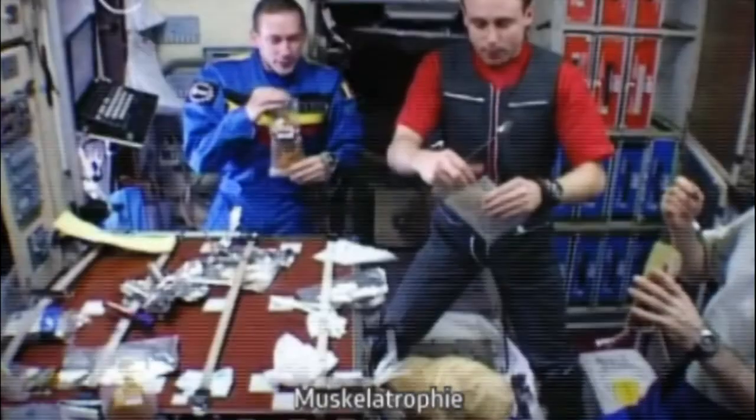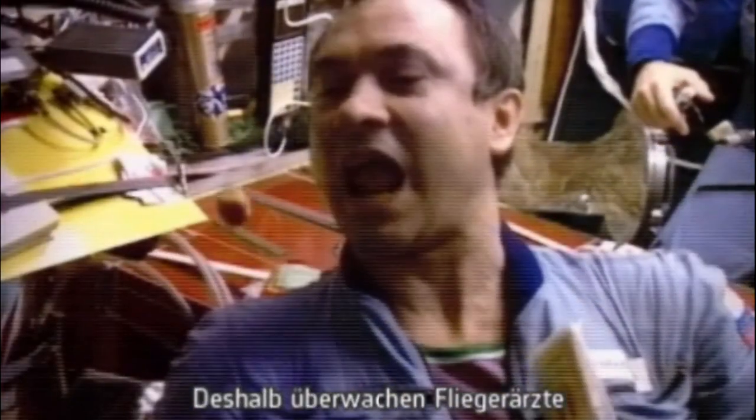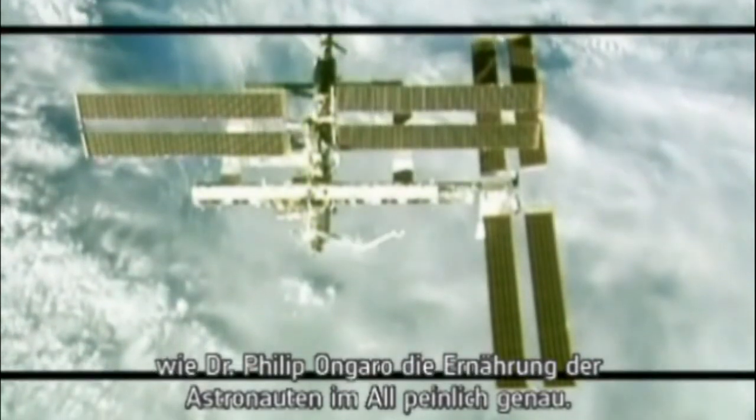It can lead to tiredness, muscular atrophy and cardiovascular problems. So the astronaut's diet is carefully monitored whilst in space by flight surgeons like Dr. Filippo Ongaro.